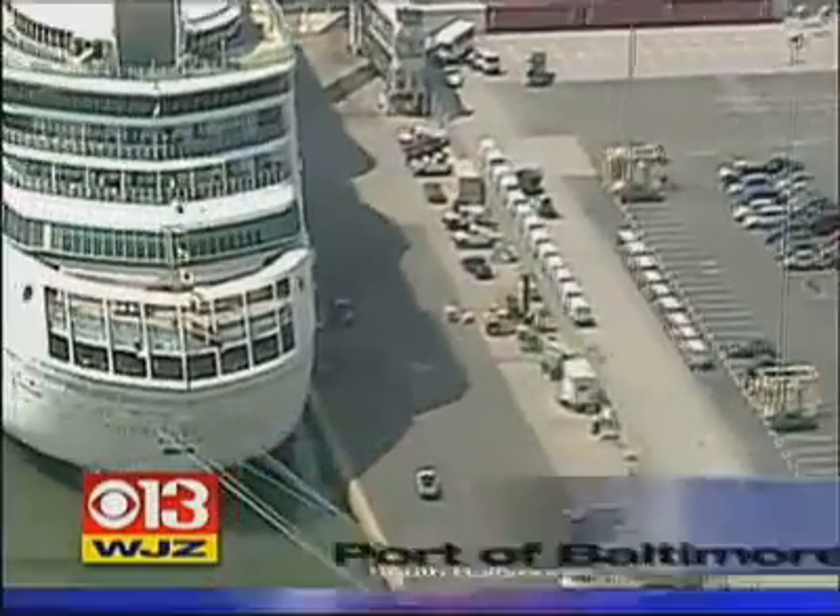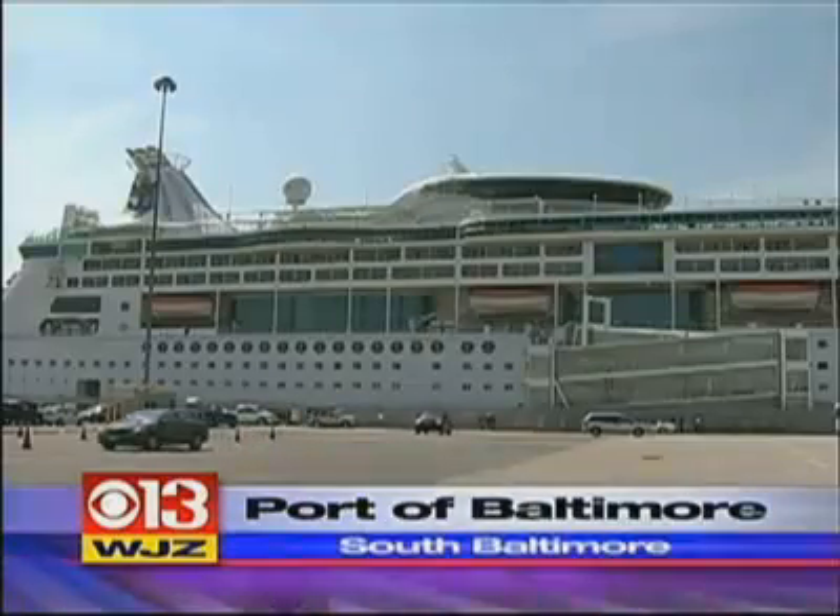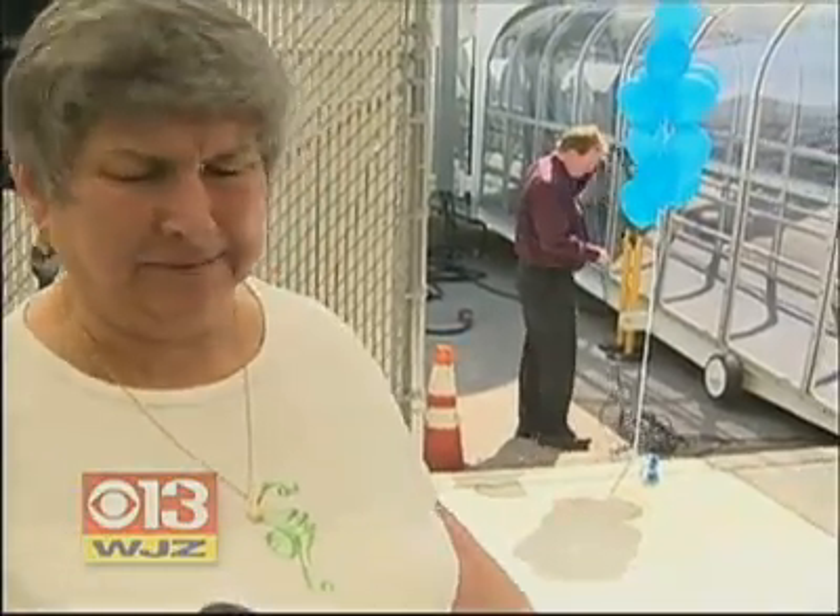Boarding a luxury cruise ship in Baltimore wasn't always a luxury. It was kind of a rough gangplank going up, and you had to be careful of your footing.